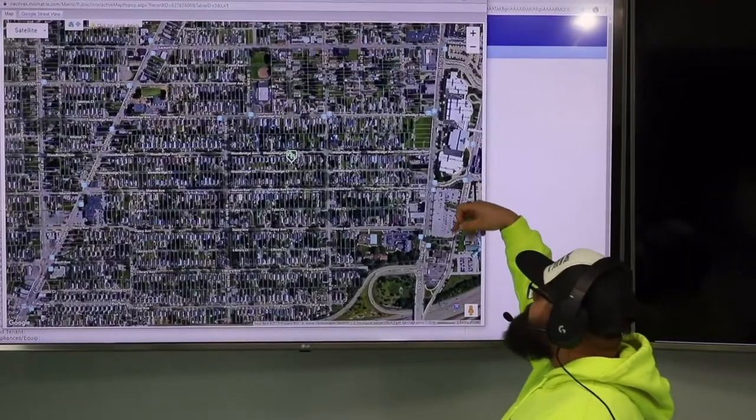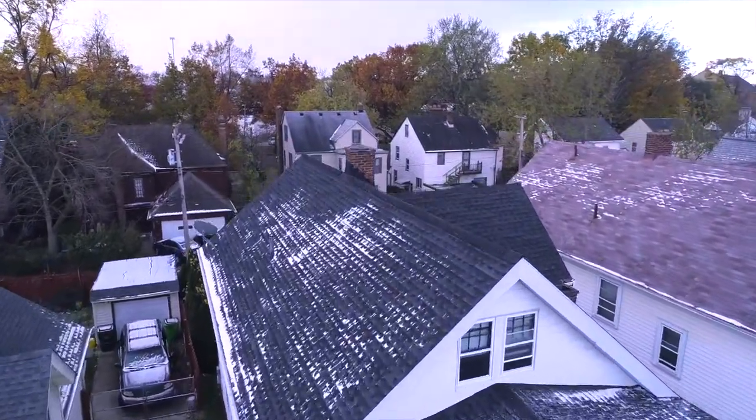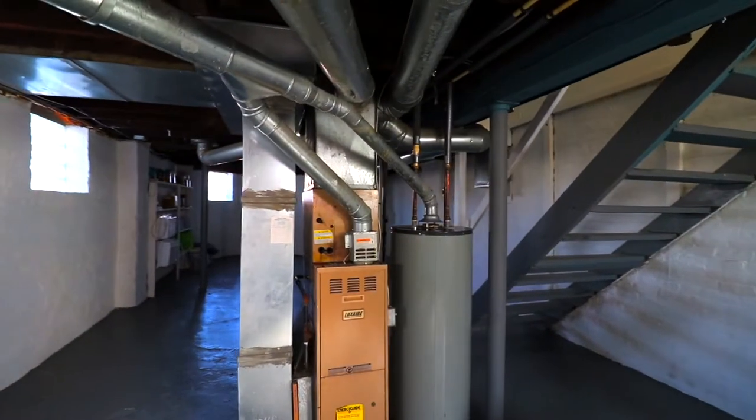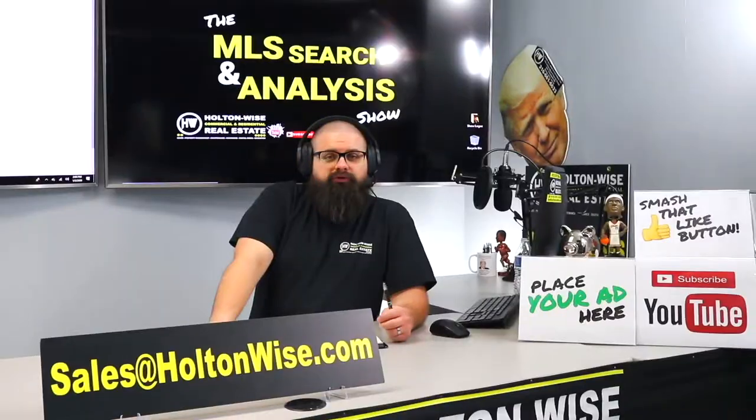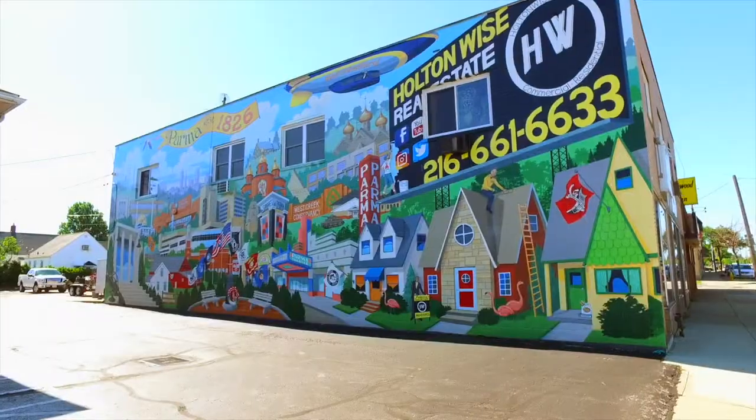This is the show where I work for you directly, taking your needs. I'm going through the MLS, and I'm trying to find the best possible deal for you guys. Put down 25%. That's the perfect way to buy this. That's why real estate investing is the greatest industry in the world.